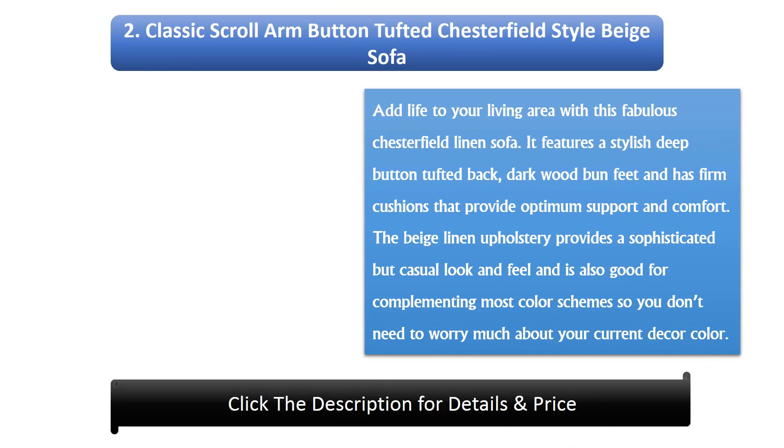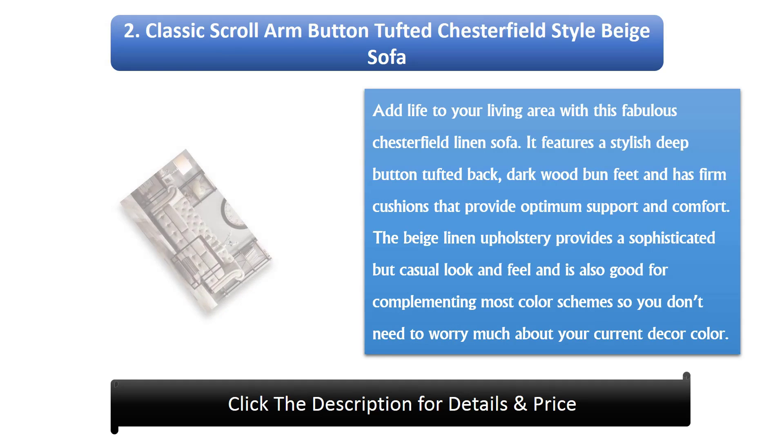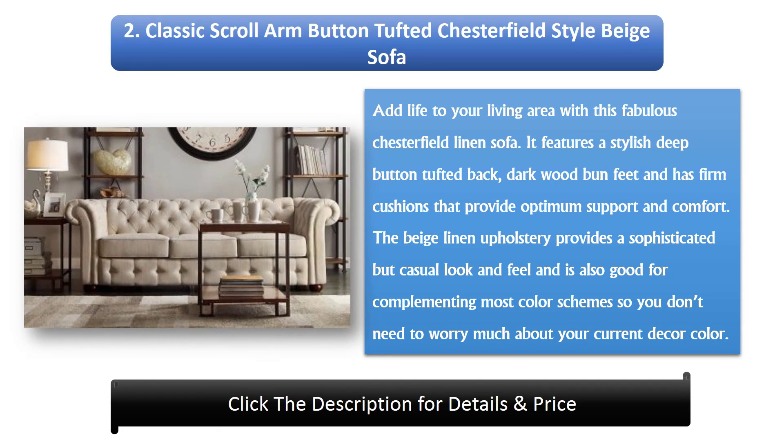Number 2: Classic Scroll Arm Button Tufted Chesterfield Style Beige Sofa. Add life to your living area with this fabulous Chesterfield linen sofa. It features a stylish deep button tufted back, dark wood bun feet, and firm cushions that provide optimum support and comfort. The beige linen upholstery provides a sophisticated but casual look and feel, and complements most color schemes so you don't need to worry about your current decor.